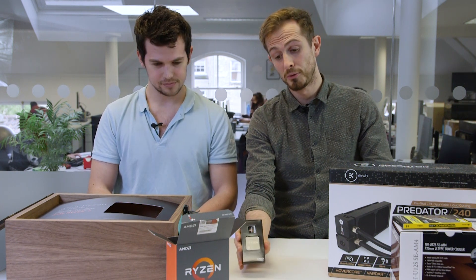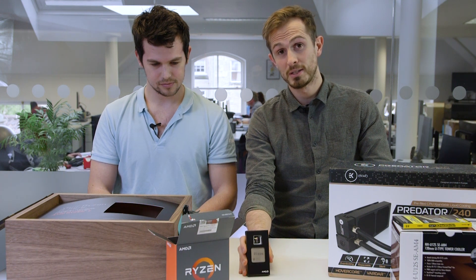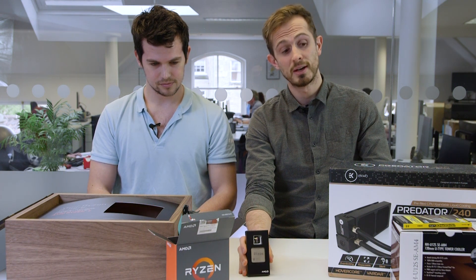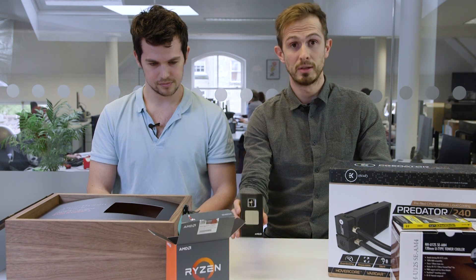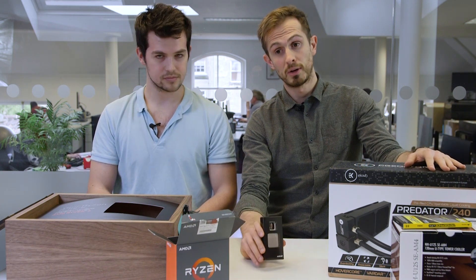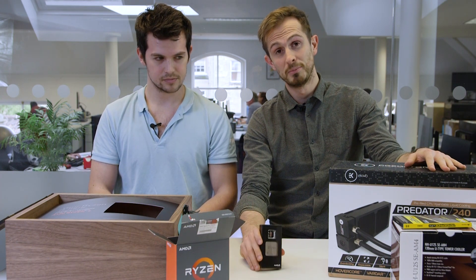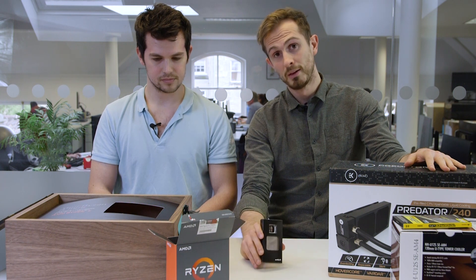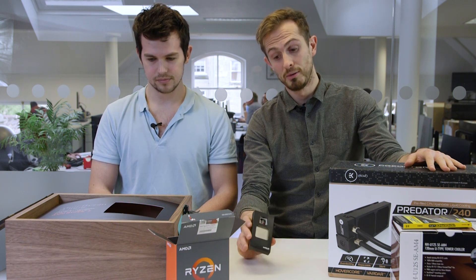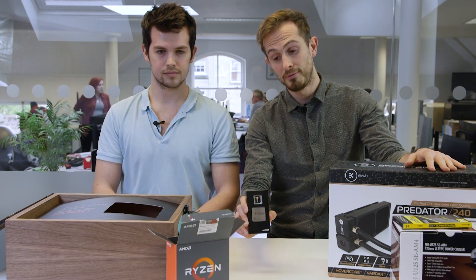Dave, our hardware editor, is currently out at GDC in San Francisco. As soon as he's back, he's going to be putting this through its paces — with water cooling, with air cooling, trying to overclock it, seeing how it compares to Intel's high-end chips. So check back on PCGamesN.com for some more in-depth review coverage of this chip, and ideally some of the other ones as well in the near future.